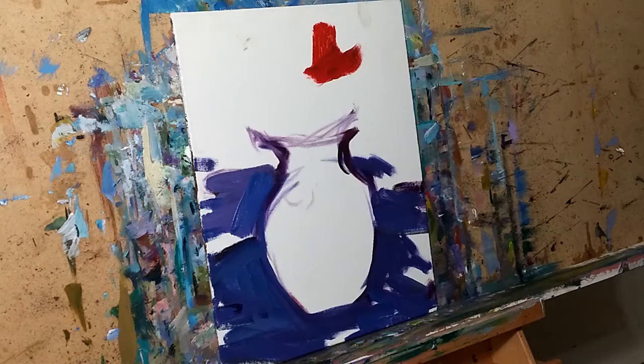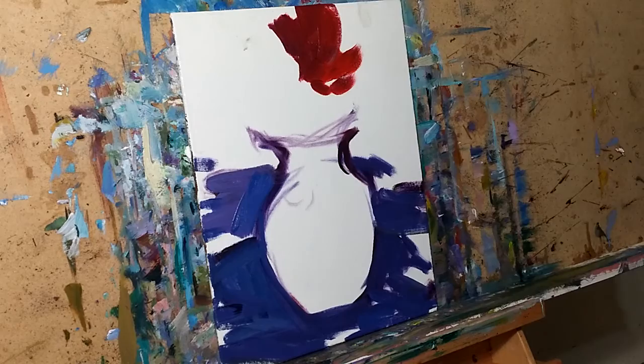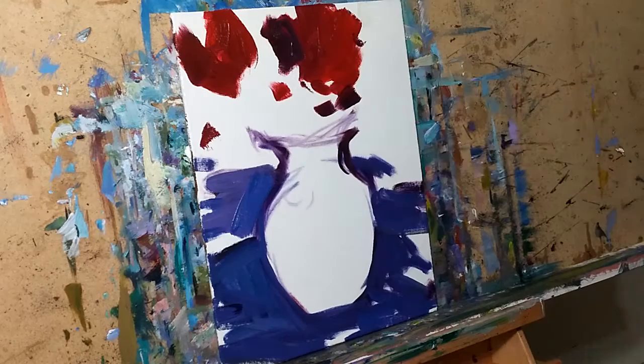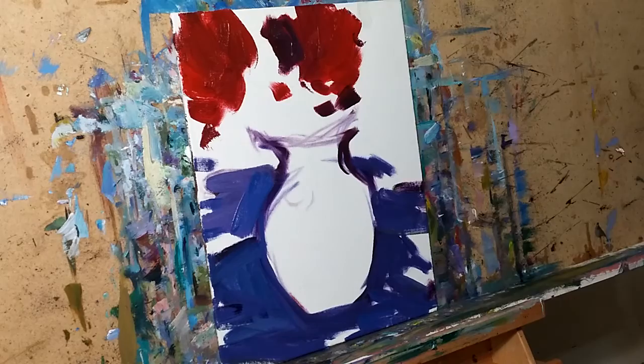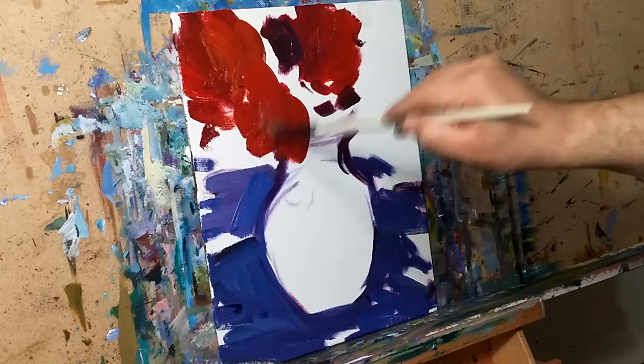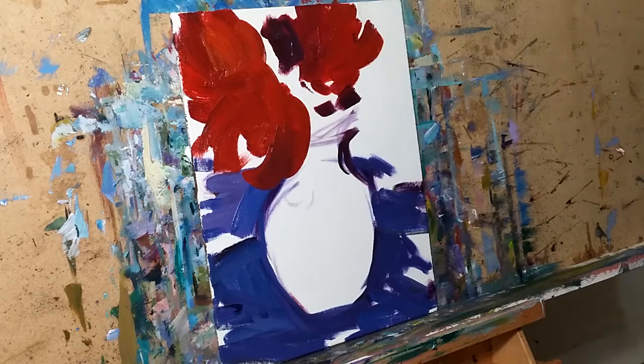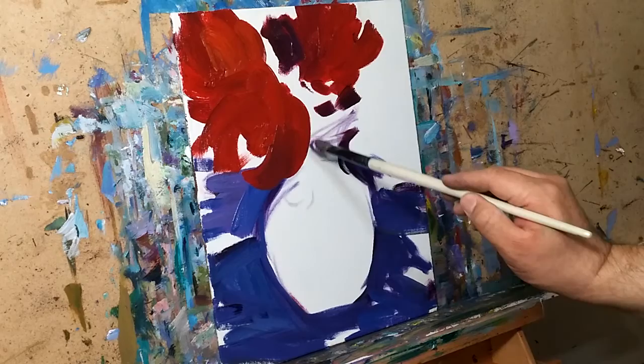Adding some red here — red because we can. This is the freedom that I enjoy, the reason why I began painting. I certainly hope that if you're an artist, you're creating artwork with happiness and freedom.